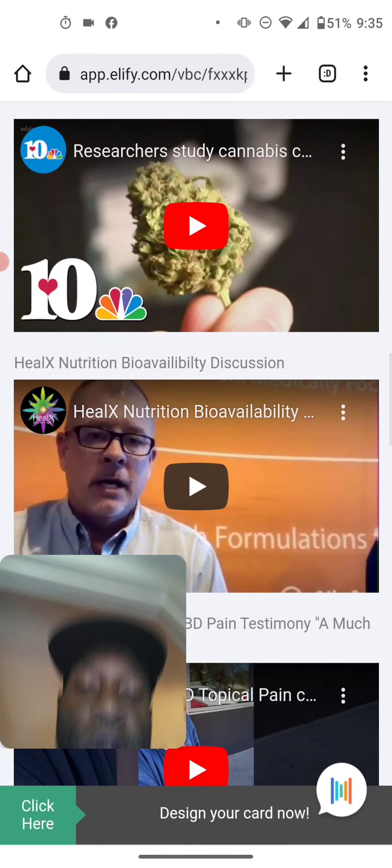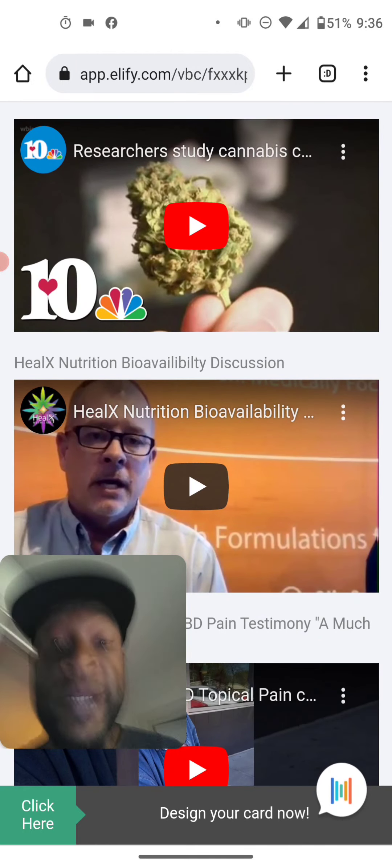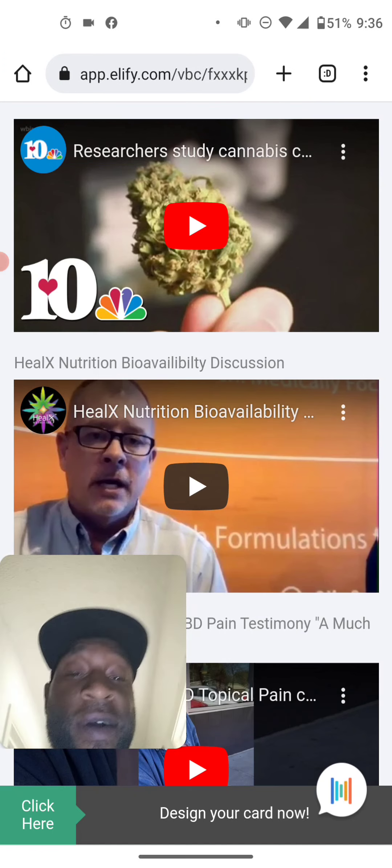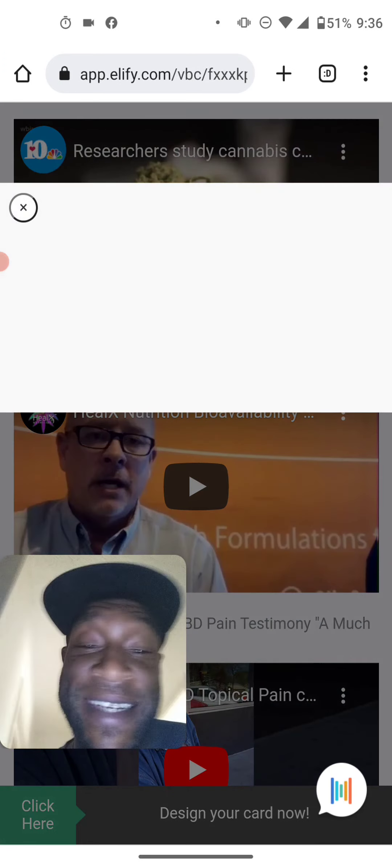I'm going to show y'all what makes ours much better. Let the doctor explain — it's so much better to hear it from the doctor. Here we go.